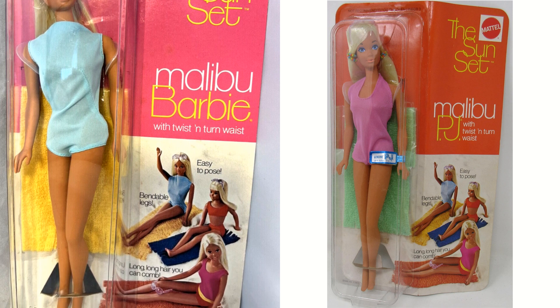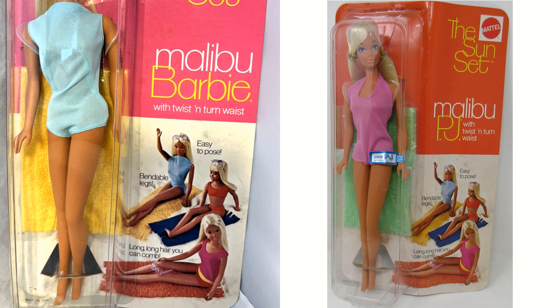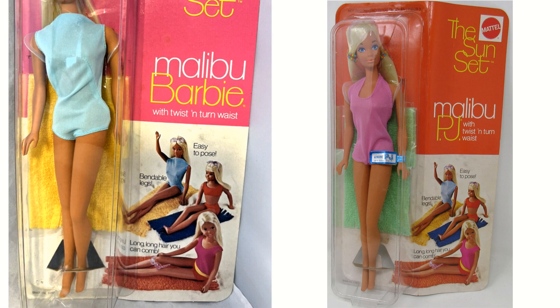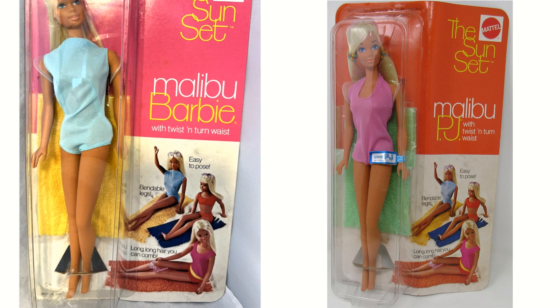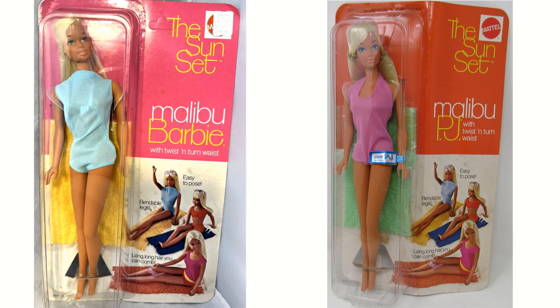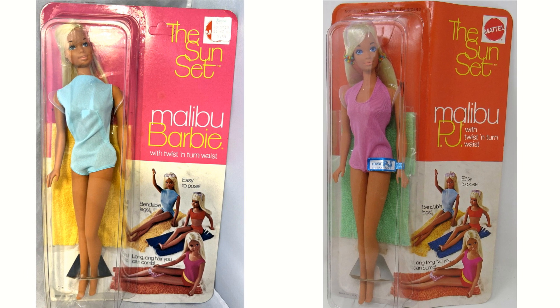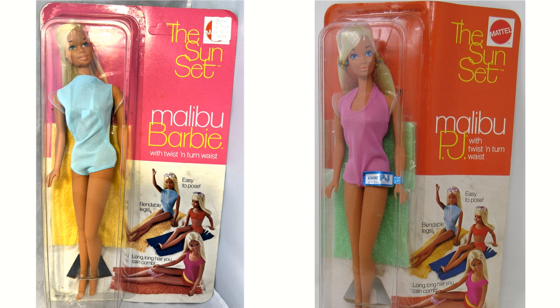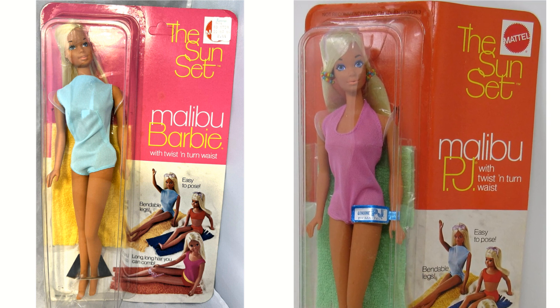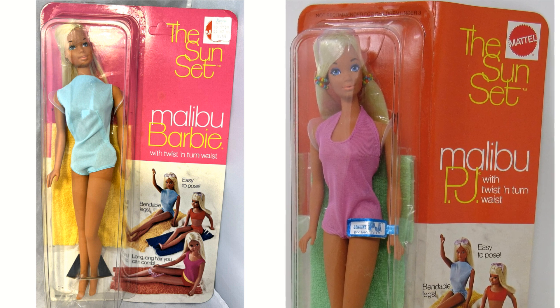Here you can see Malibu Barbie and also her friend PJ — I got both of those today in the mail. This is their original packaging — it's like cardboard with a little plastic bubble. So much simpler than a Rainbow High doll that's so complex. But I can say Barbie does manage to still have pretty simple packaging like this, which I appreciate. It really doesn't need all the plastic that a Rainbow High doll has anyway.